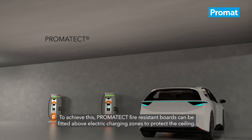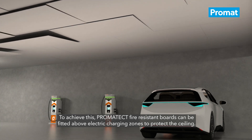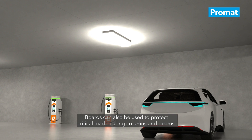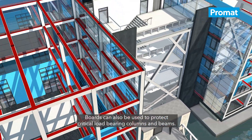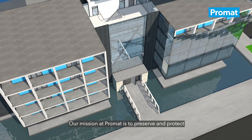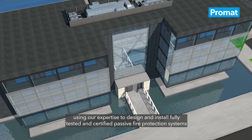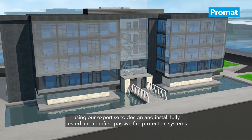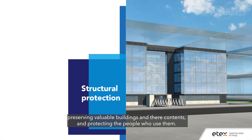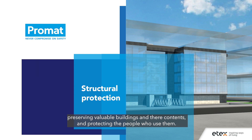To achieve this, Promatec fire-resistant boards can be fitted above electric charging zones to protect the ceiling. Boards can also be used to protect critical load-bearing columns and beams. Our mission at Promatec is to preserve and protect, using our expertise to design and install fully tested and certified passive fire protection systems, preserving valuable buildings and their contents and protecting the people who use them.